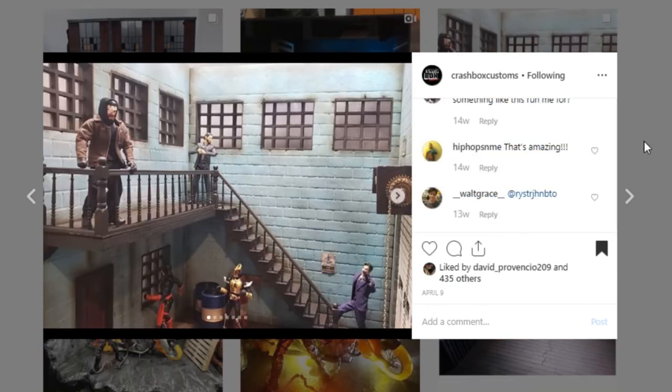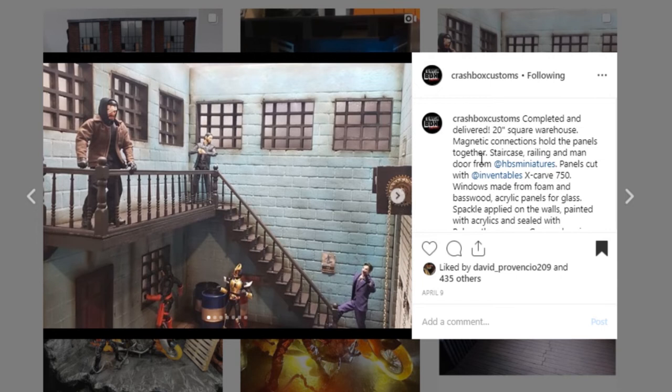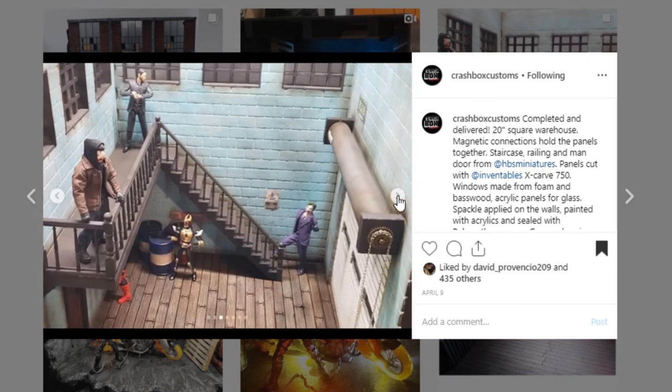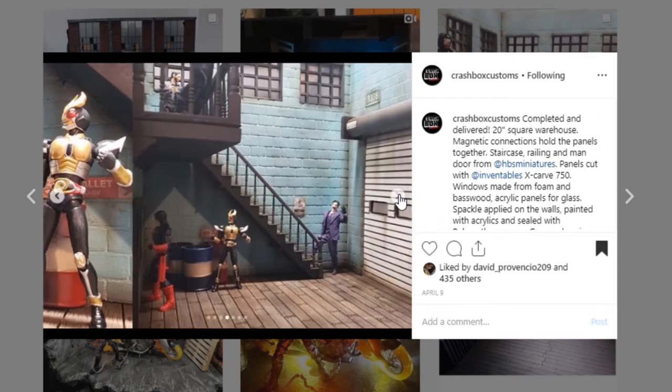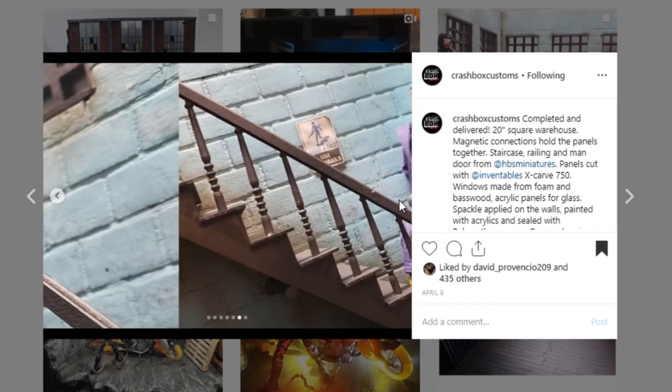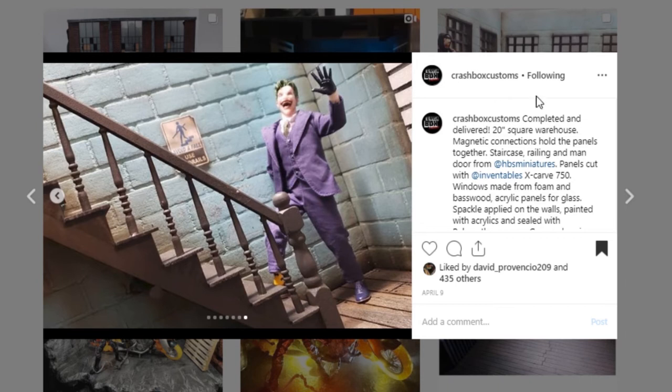Here is another one from Crashbox Customs — they do some pretty phenomenal work. This is a great piece with a stairway and a little balcony. The details throughout are so good and it looks like this is a commission. Go hit up Crashbox Customs if you're looking for some commission work — they do some really, really good work. Check out the details with this chain operating the garage door — that is attention to detail. Look at all the great paint work and sculpt work — there's a little bit of water damage there. Awesome job. Go check out Crashbox Customs.